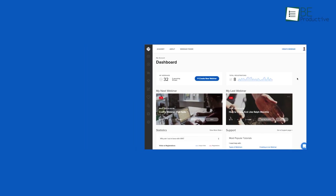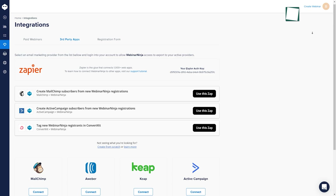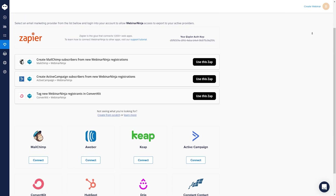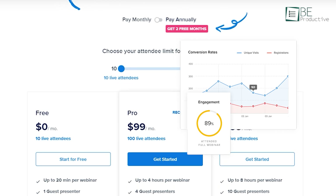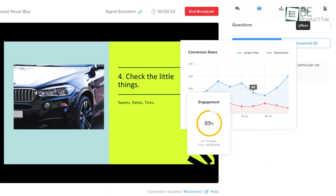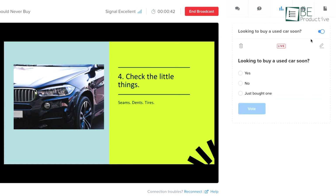Moreover, the highly visible dashboard shows detailed analytics like who clicked through, attended, purchased, and more. Furthermore, it integrates seamlessly with all your existing favorite software and has multiple subscription plans based on the number of live attendees. All in all, Webinar Ninja is a reliable webinar software for marketers that's loaded with useful modern features.